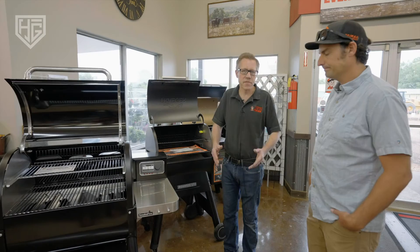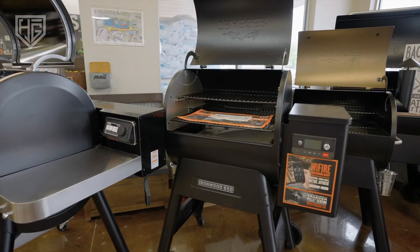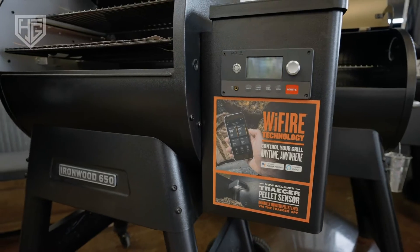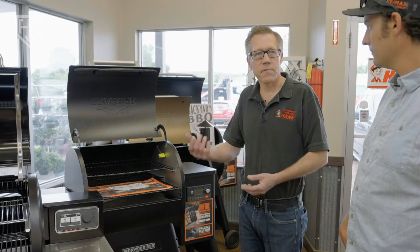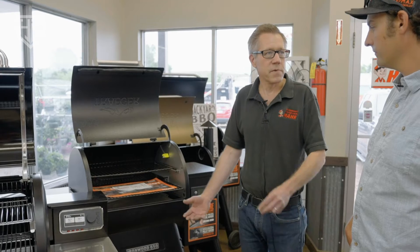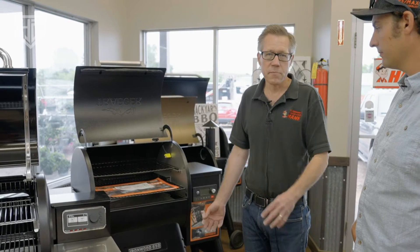Let's talk about the grills — the fastest growing part of grilling is smokers. We sell both the Traeger and the new Weber smoker. The most popular ones now are the ones with Wi-Fi, so you can use your phone to keep track of what's going on with smoking. It's nice to be able to leave the house and monitor the grill — check the pellets, the temperature of the meat, and what's going on.